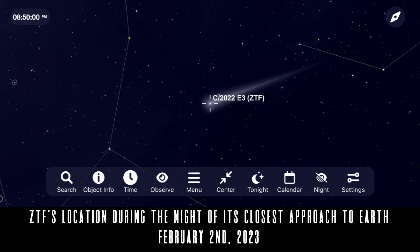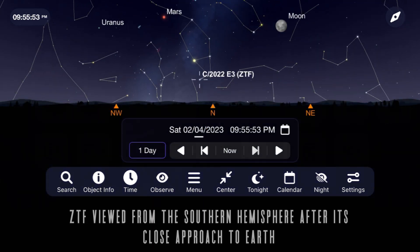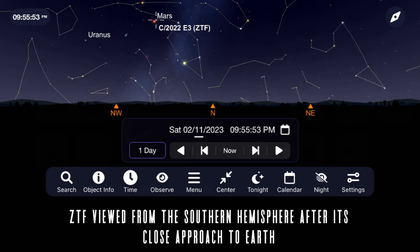Throughout February, both northern and southern hemispheres can track it traveling through the constellations Auriga and Taurus, with it even coming close to Mars on February 11th.